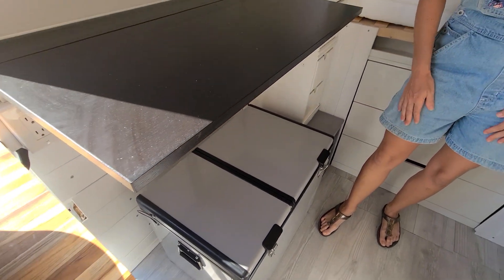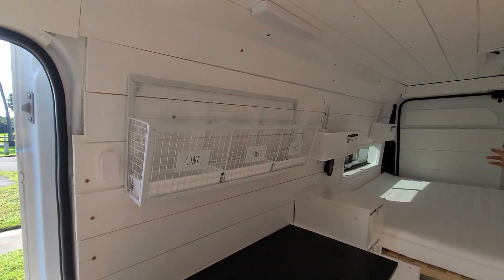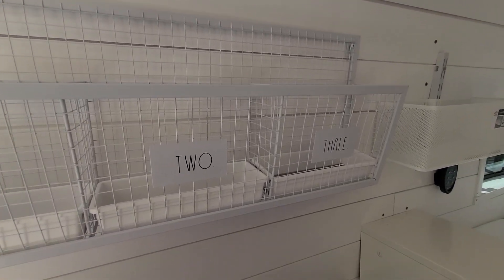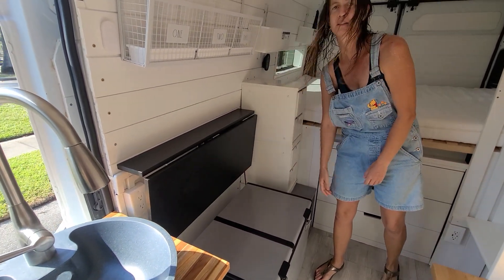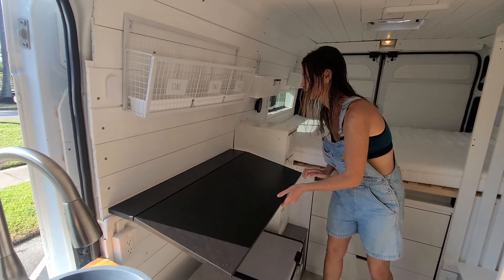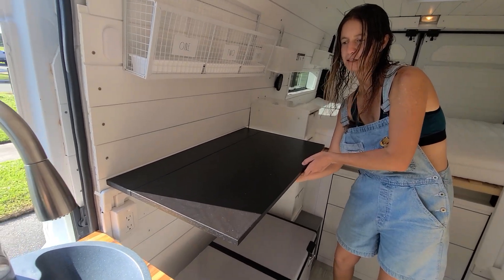We're going to look at some custom battery work — but first, look at this cute numbering here: one, two, three. Our table — if you want more workspace, this goes away to give you more room. She bought the table prefab but installed it herself.